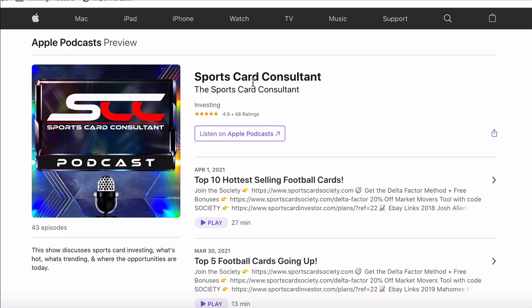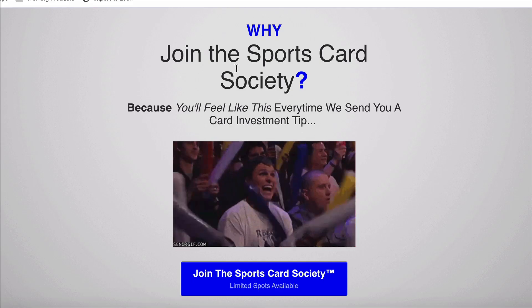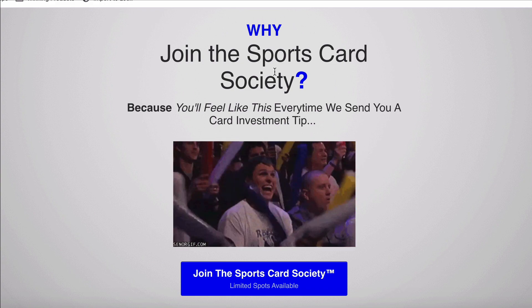Before we dive into that, I want to remind you of a few things. You can get the audios from these videos on the podcast. Join the Card Pack newsletter — you can get the buys from this video, the cards that I think are buys, sent to you before this video publishes. And if you want to get my sports card pick of the day, join the Sports Card Society. You also get access to the private Discord group, which I think is absolutely one of the best in all sports card investing because of the people in it.